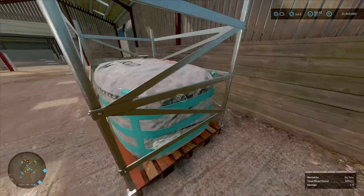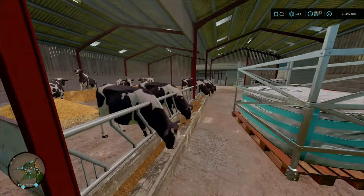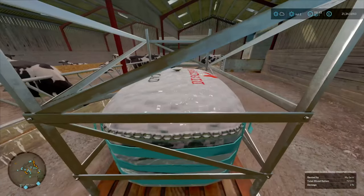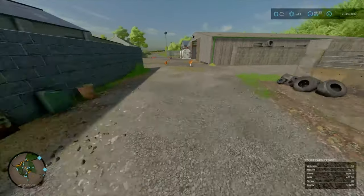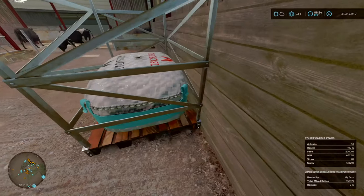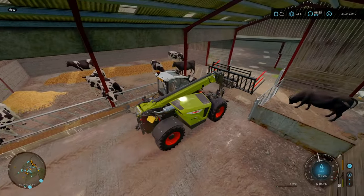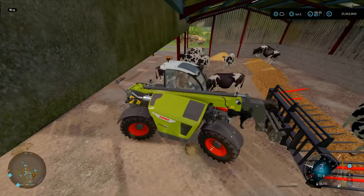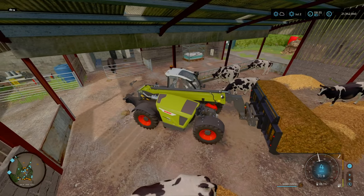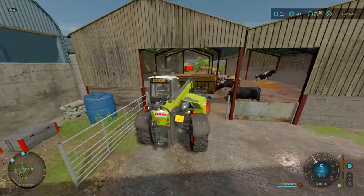We need straw here for the cows - fair enough. Rabbits looking good, chickens looking good. They can do some feed, so let's do a full trailer of wheat and take that straight over. Let's top up the cows with their TMR feed. We can do with cleaning this out - there's excess straw here as well. We've got so much to do.